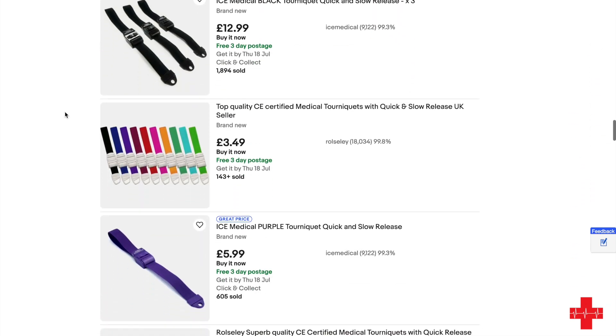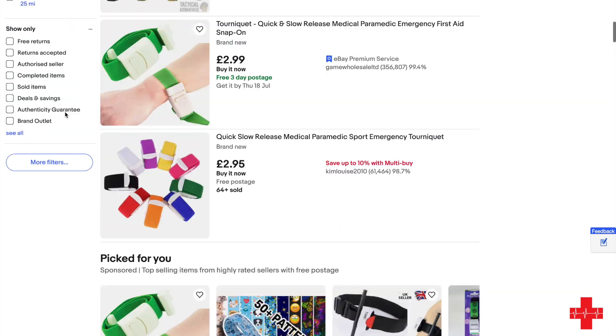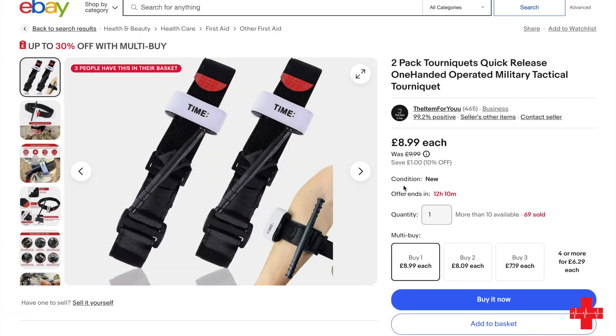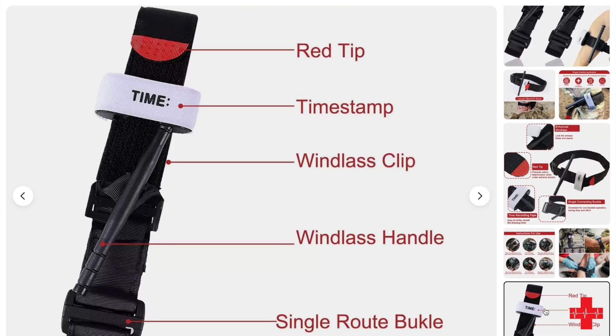Always buy from a reputable retailer, because the time you need it, you don't want it to fail. What has been reported and studied is that the windlass — the part you turn and twist to tighten the tourniquet — has snapped. The strap going through the rectangle with the two loops has also snapped, and overall things tear, don't hold, or stretch too much because the material is not appropriate.